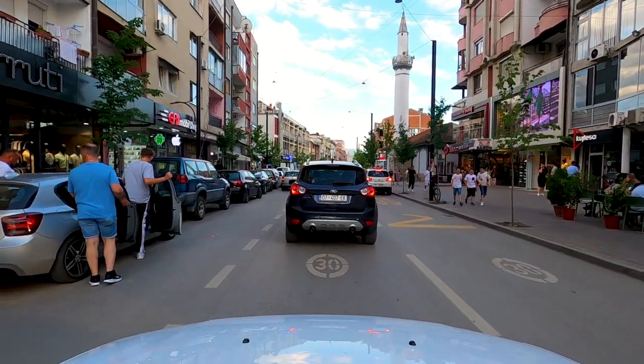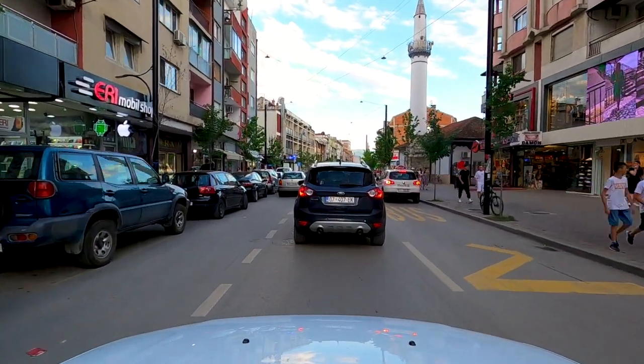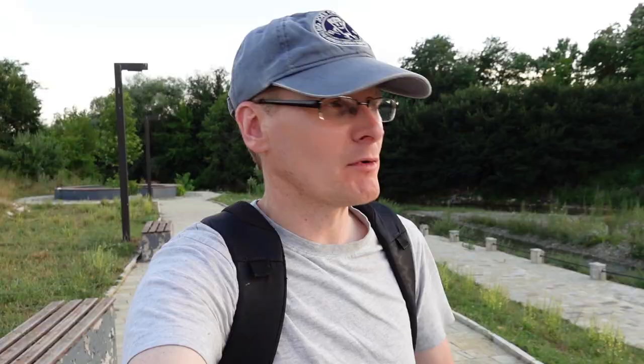Good evening from Gjirokastra in Kosovo. This city is located halfway between Peja and Prizren. Prizren is where I'm staying tonight — I have a hotel booked there. It seemed quite a good idea to stop off here and do a little bit of exploring. Population of about 40,000, so it's not the largest of cities.